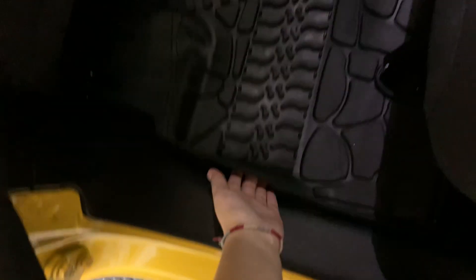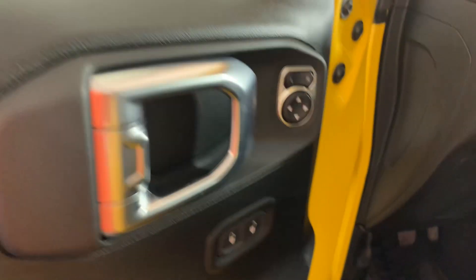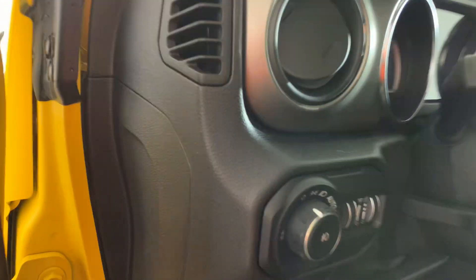You have the rubber mats in, and there's your window buttons in the middle. Normal stuff, new lights.